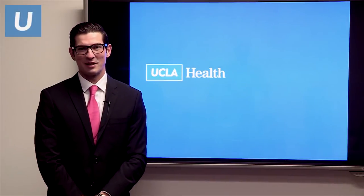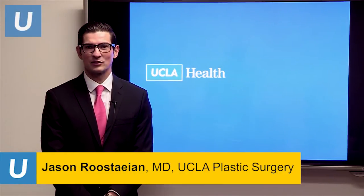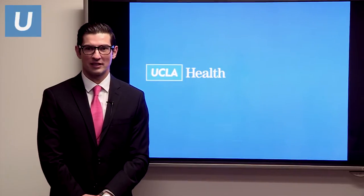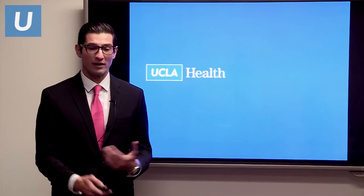Hi, I'm Dr. Jason Restein. I'm a plastic surgeon here at UCLA. I specialize in aesthetic surgery and rhinoplasty, and I'm here to talk to you about the modern approach to rhinoplasty and what every patient should know.